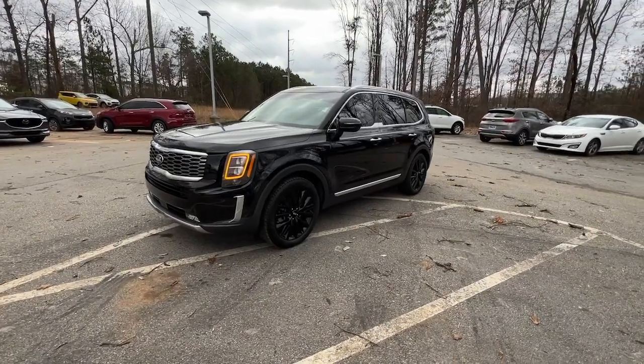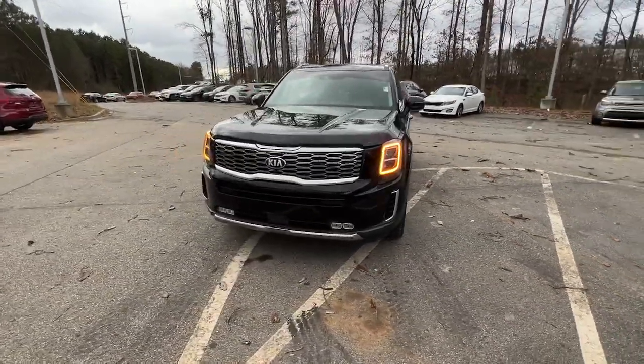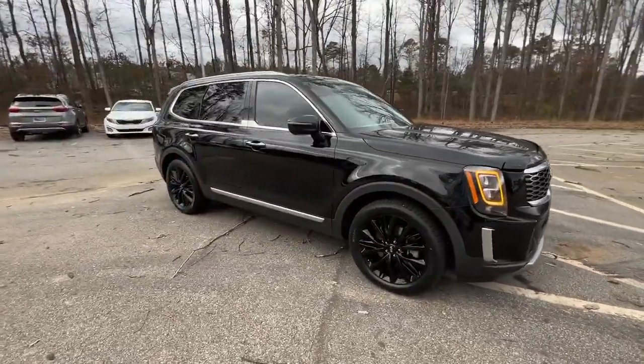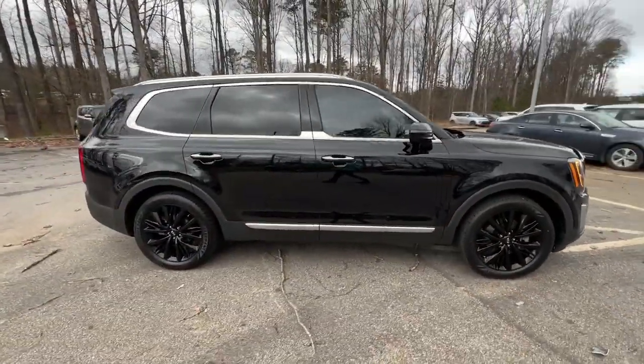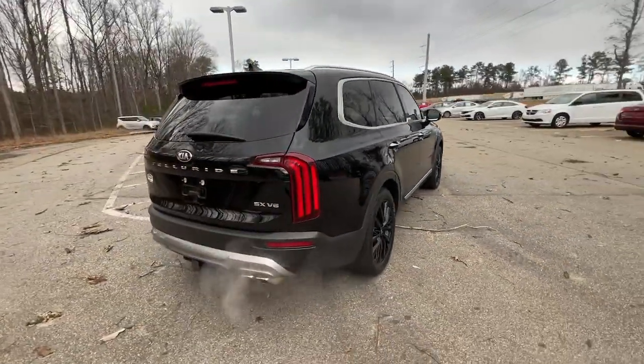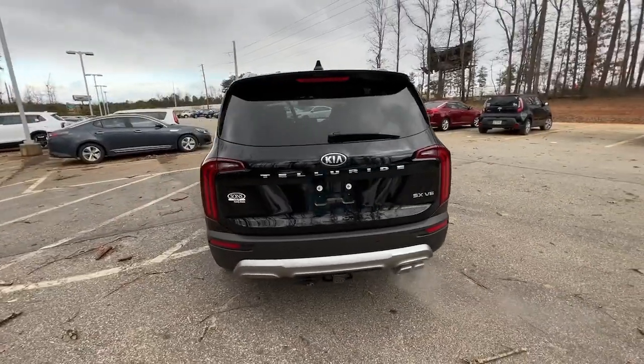Take a moment to check out the 2020 Kia Telluride. With less than 70,000 miles on the odometer, this vehicle stands out from the rest. Here's a capable and stylish Kia Telluride that's spacious, comfortable, and loaded with standard features.